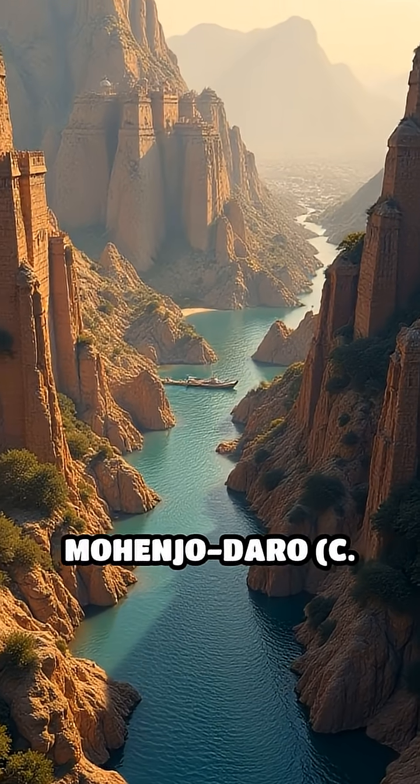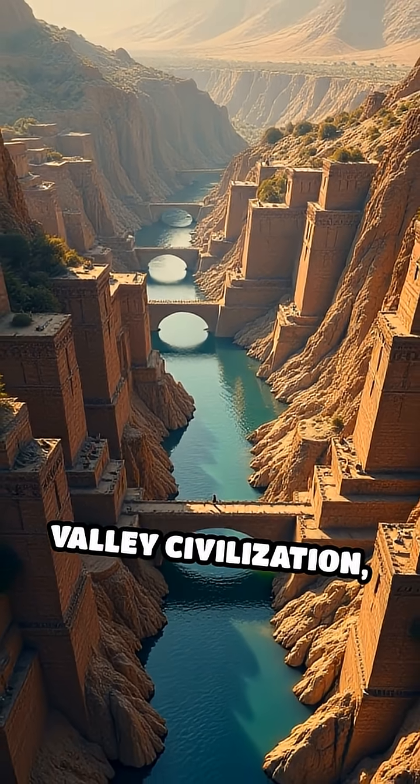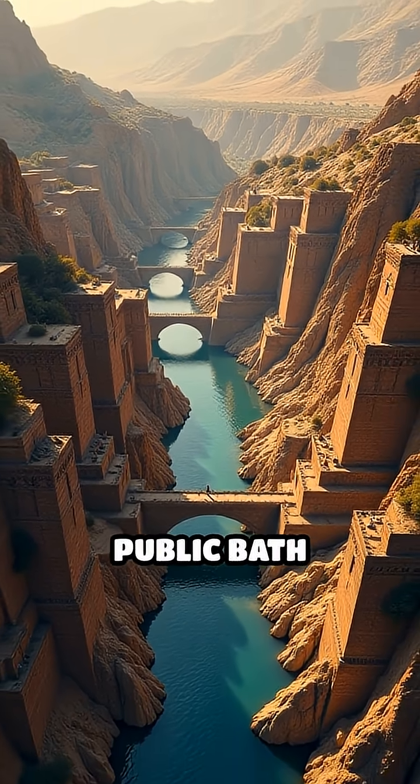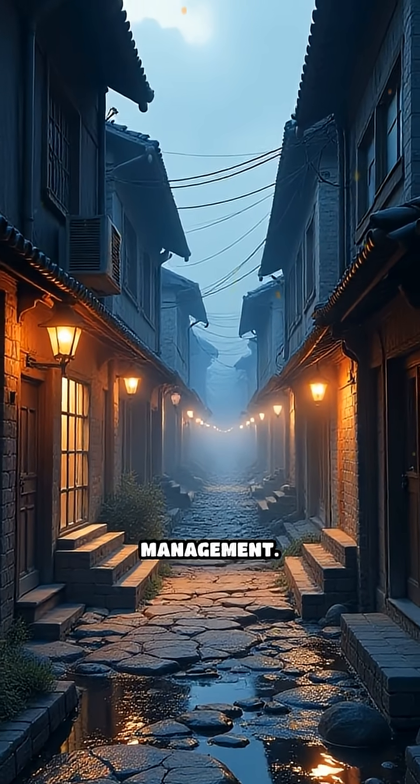Number 4: The Great Bath of Mohenjo-Daro, c. 2500 BC. Part of the Indus Valley Civilization, this sophisticated public bath featured water-tight bricks and a complex drainage system, showcasing advanced urban water management.